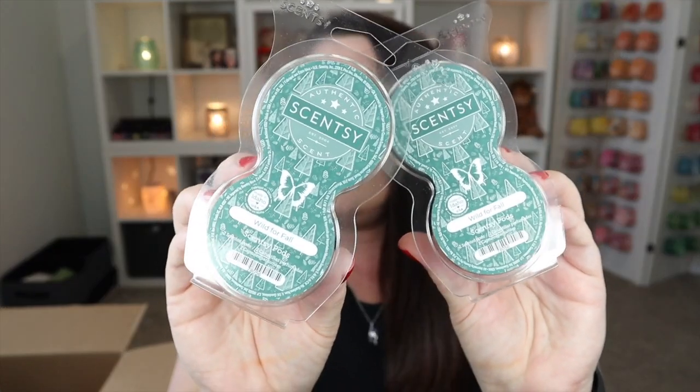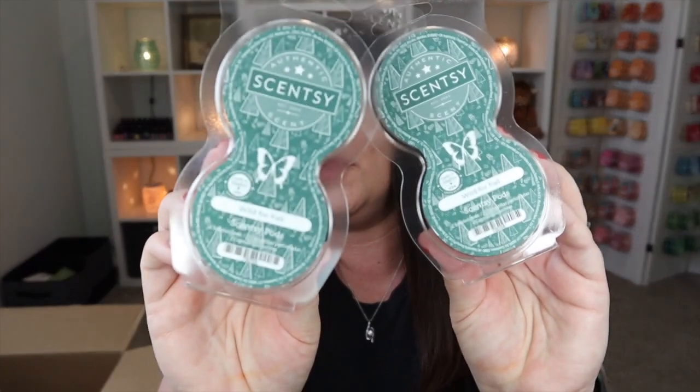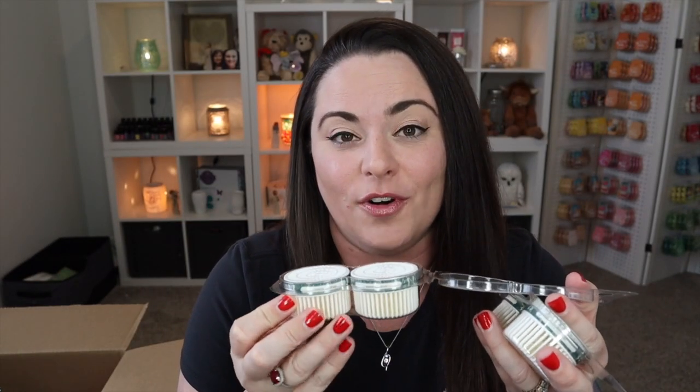Now let's get into the pods — lots and lots of pods. I've got two pods in Wild for Fall, which is exclusive to the harvest collection. I've actually warmed through all three of the harvest collection bars and I really like all three. On cold the maple rum cake scent wasn't my favorite, but it is better when warmed. Wild for Fall I really really like — for me it's more of a Christmasy wintery scent, but it's really really nice.